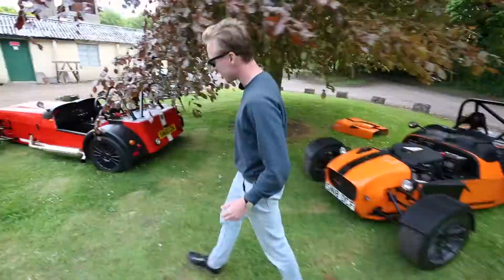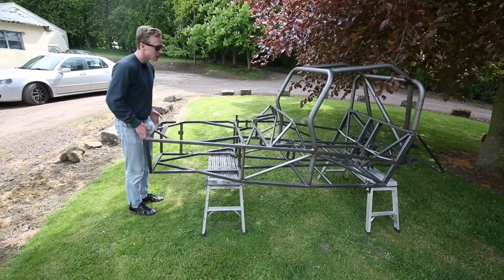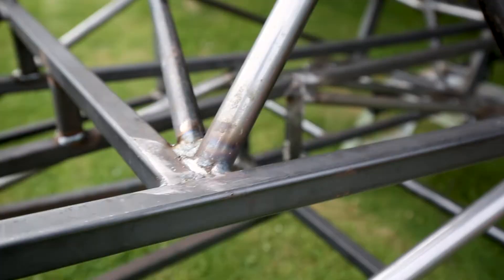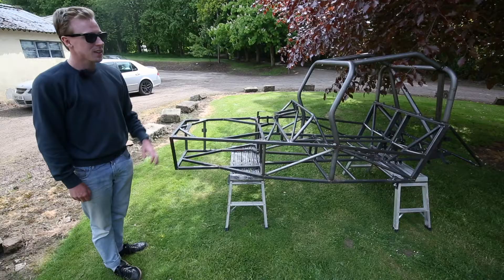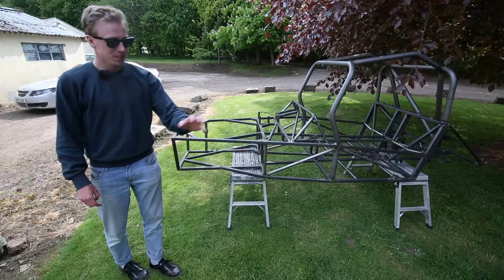The chassis weighs about 90kg — just about 110kg with the roll cage on — and it's stiff. They use super stiff steel for torsional rigidity. Built right here in Scotland, the lightweight chassis gives the entire car a power-to-weight ratio of 440bhp per tonne. That's better than a Ferrari F40, a Lamborghini Aventador, and a McLaren 12C.